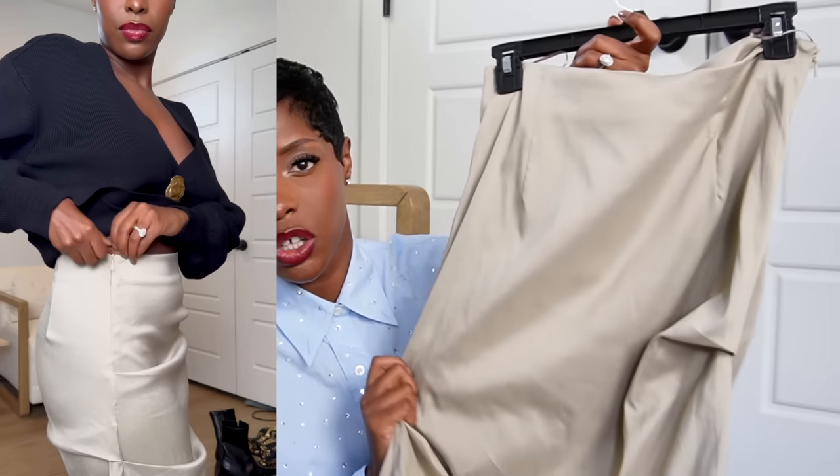Next is another midi skirt — or maxi on me — in a tan oatmeal color, also from Urban Revival. If you already have a white and black midi skirt, this is a great fall shade. I can picture it with a V-neck or short-sleeve turtleneck while it's still warm, then a chunky sweater with combat boots. You can also wear it to the office with taller boots, a turtleneck, and a crop blazer. Lots of options — really excited about this one.